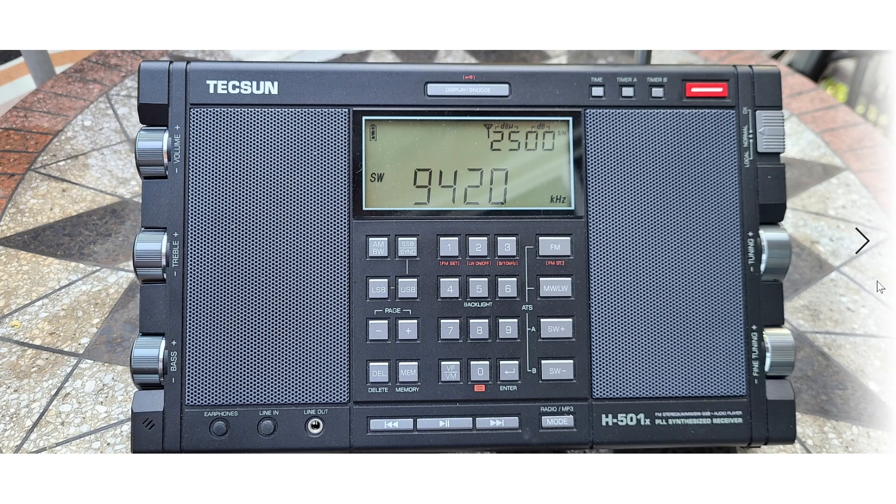It covers longwave from 50 kHz to 519 kHz — we don't see a lot of radios that go down to 50 kHz in the portable field; usually they start around 150 kHz. Medium wave covers 520 to 1710 kHz. It's a general coverage shortwave receiver from 1711 kHz all the way up to 29,999 kHz. FM goes way down to 64 MHz up to 108 MHz. There's talk in the US of expanding the FM band below 88 MHz, so that could be interesting.